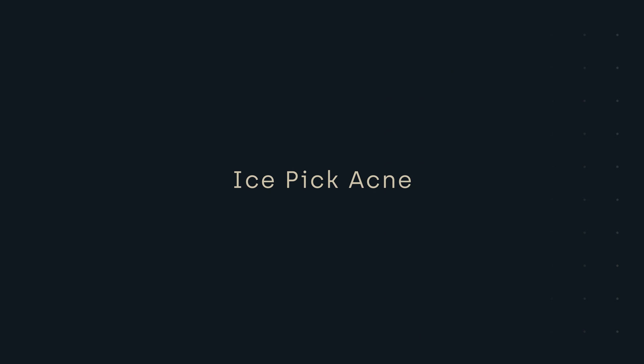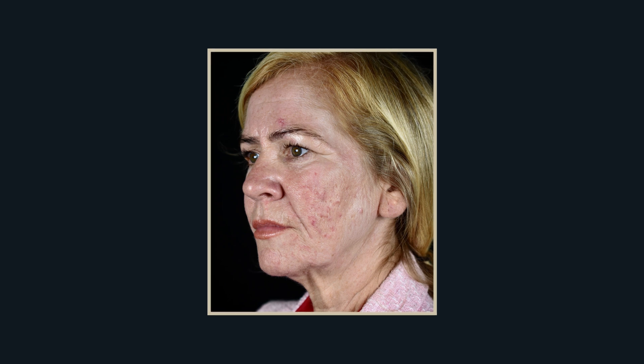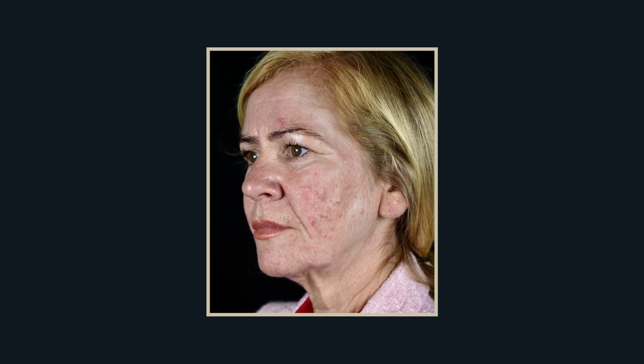Today we are going to be treating Pauline's acne scarring. Pauline has had a difficult journey with adult acne that's been going on for years, trying different medications and treatments but nothing really worked for her.